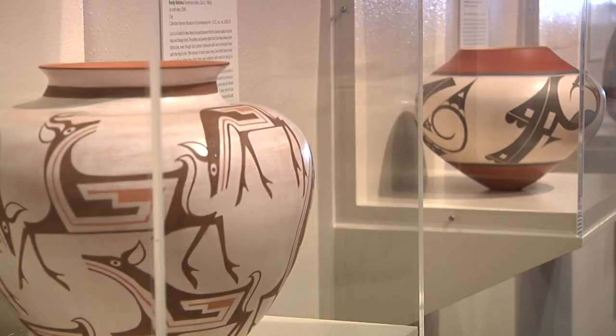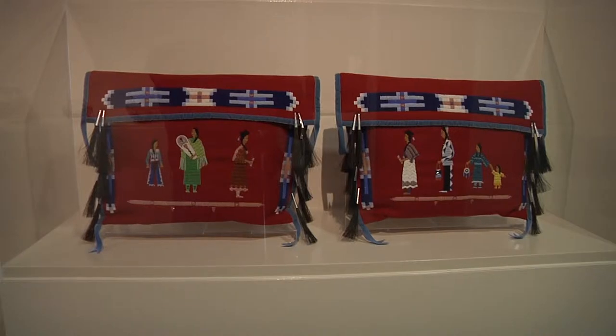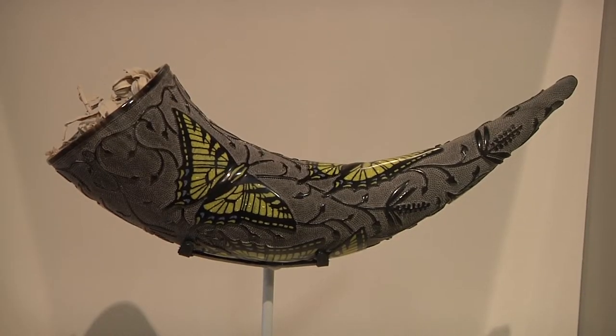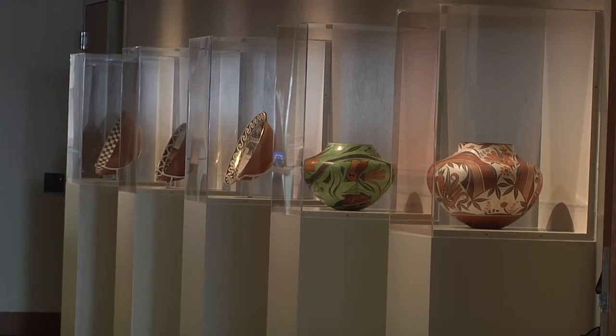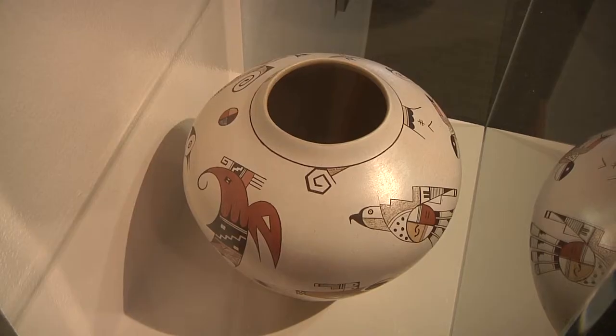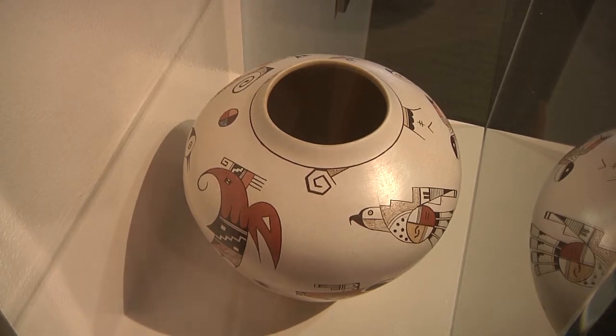Director Bruce Hartman has a personal and professional history of collecting American Indian art. He had this vision that this hallway would become a focus area specifically for American Indian artworks, and we're looking at everything from pottery to textiles and glasswork and sculpture.